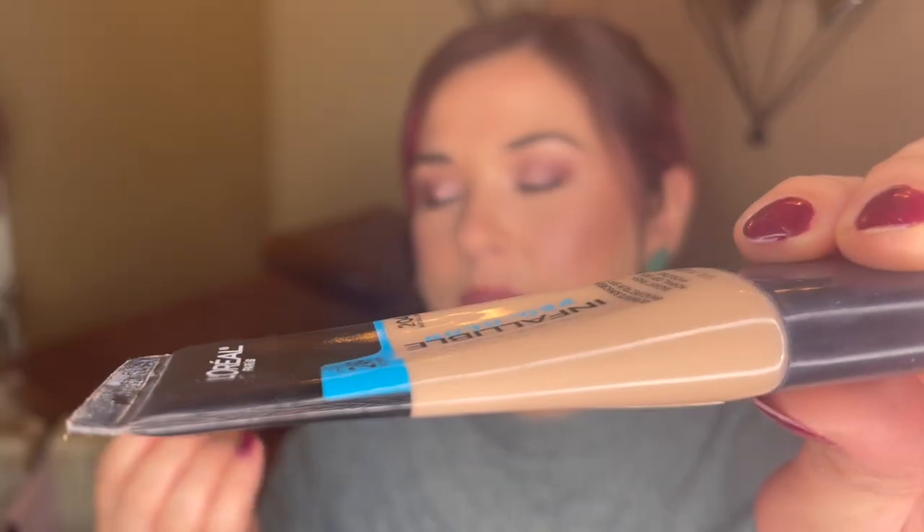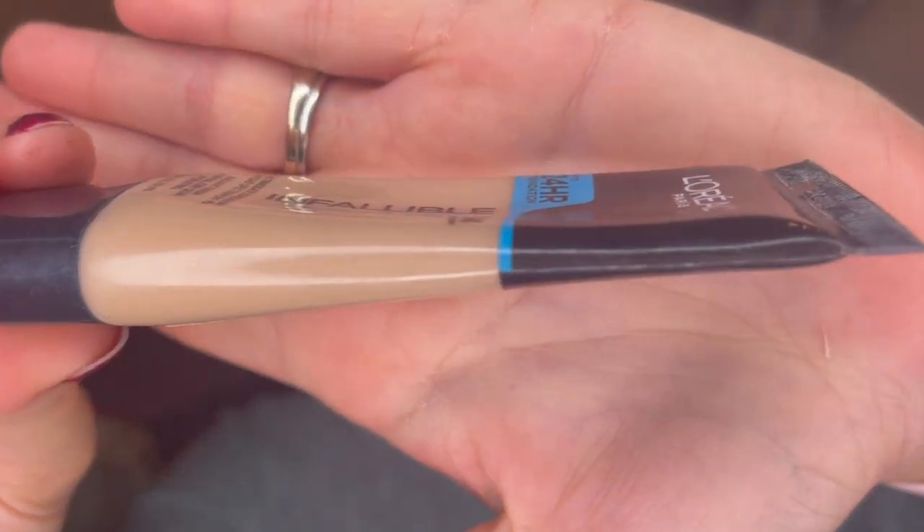The first item I'd like to focus on is a foundation — this is the L'Oreal Infallible Pro Glow Foundation. I chose this because my foundation collection is getting pretty thin, and this is the oldest foundation I have. I've already used a good amount of it, probably about a third of the way through. It'll be next in line once I finish the Physician's Formula Healthy Foundation currently in my project pan. I love this — similar medium coverage with a nice glowy finish.